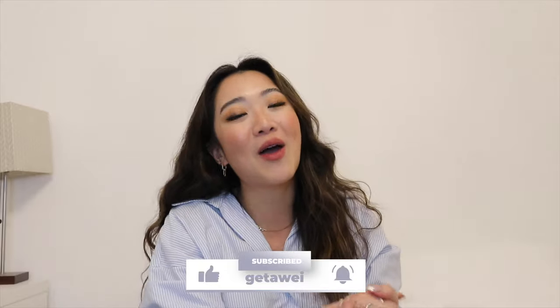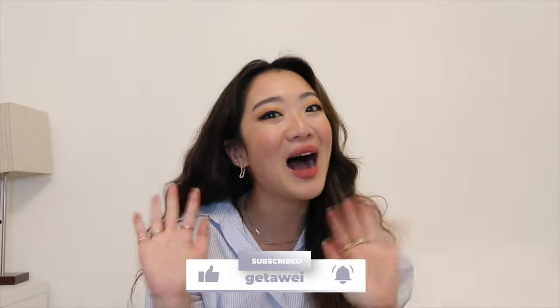That's pretty much the video for today. I hope you guys enjoyed this video and I will see you in the next one. Bye!